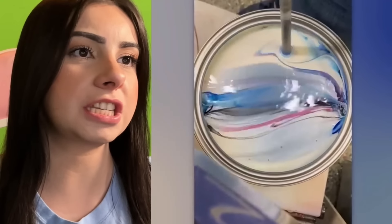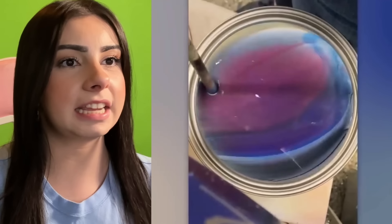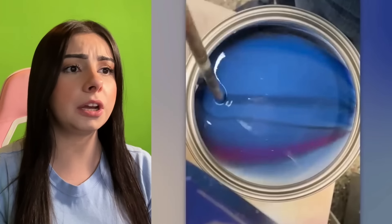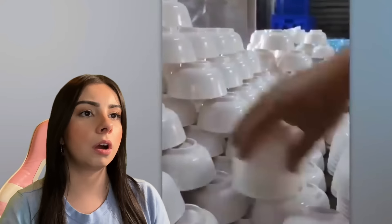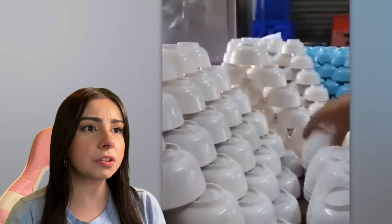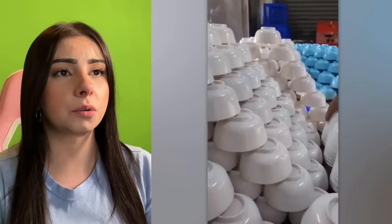We're mixing a bunch of different colors, but the mixing doesn't look like it's going that well. Is it going to be blue? It turned out to be blue with a hint of purple. How do they stack bowls like that? I wonder if they're glass bowls. Imagine they all fall and just shatter.